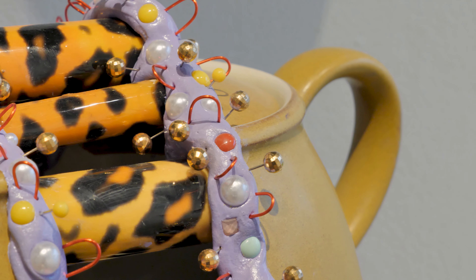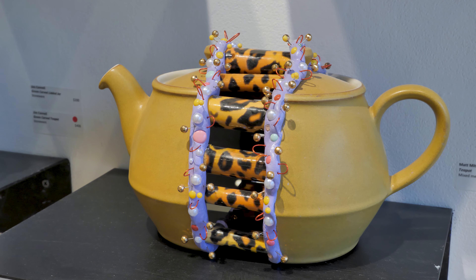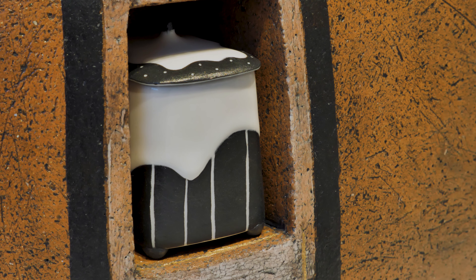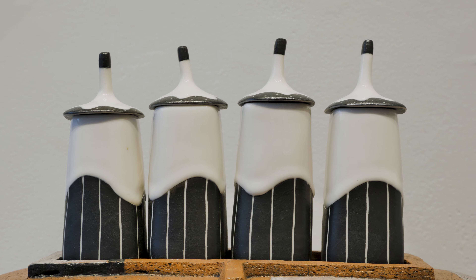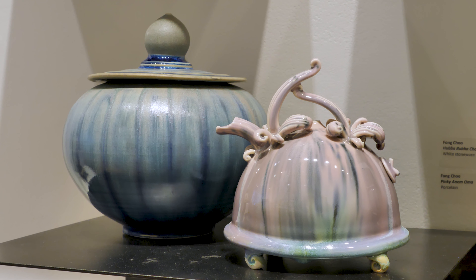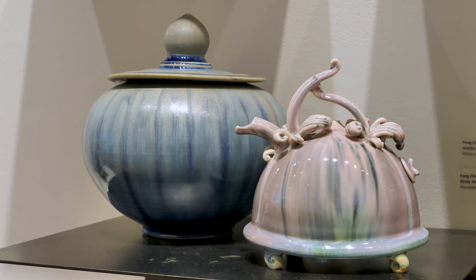Traditionally our teapot show has been the single teapot, but we were thinking about how ceramic vessels are formed — we think about a warm cup of tea and a little crumpet as if we were in England. But as we migrated to America, the biscuit jar became the cookie jar, and so we thought it'd be really fun to compare the simple vessel with the simple teapot.